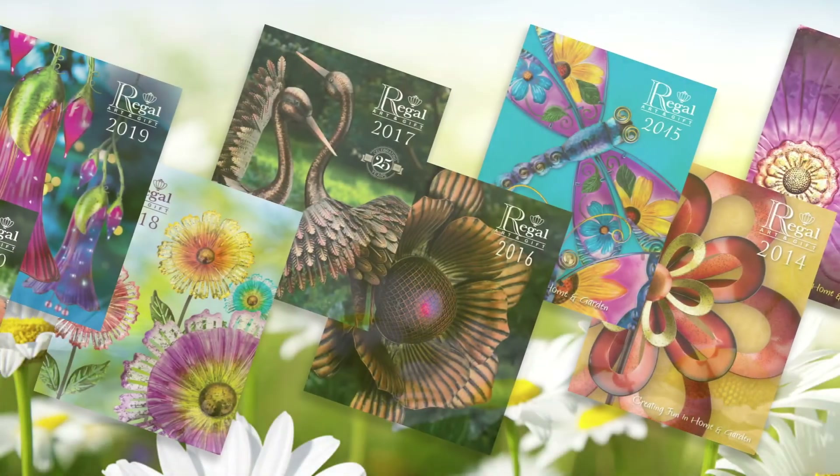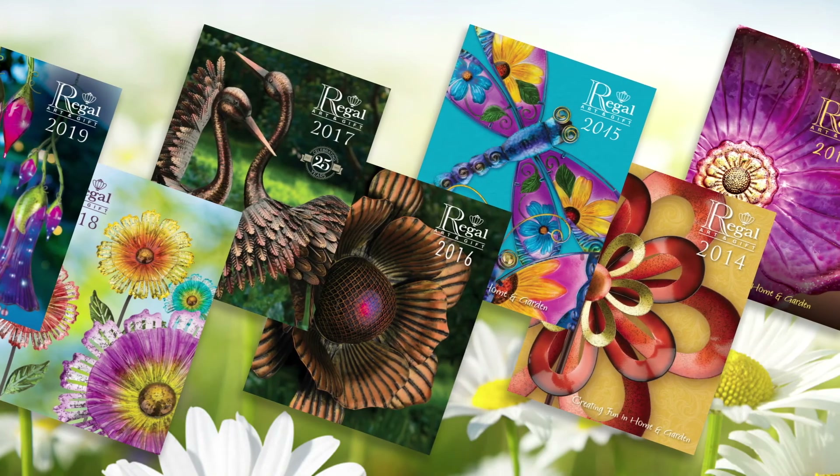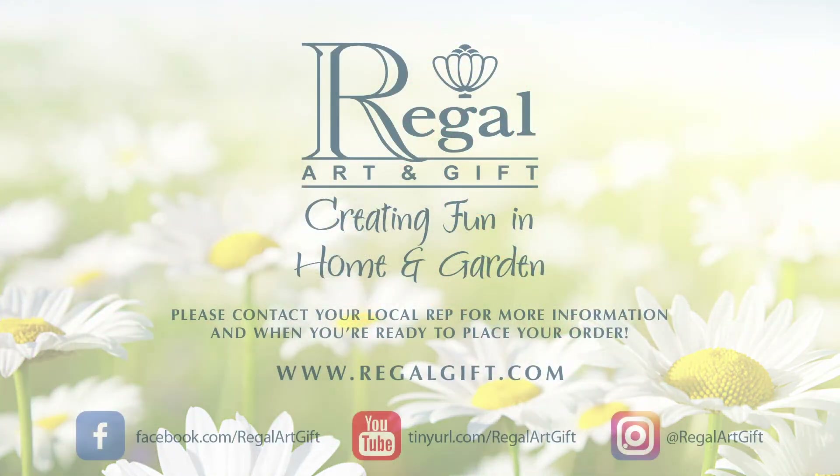We are proud to be a leader in the home and garden decor business for the last 30 years. Thanks for watching and happy selling!